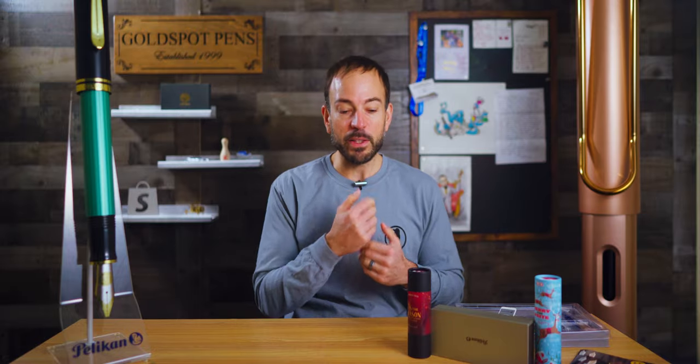Welcome to The Right Stuff from Goldspot Pens, a podcast that guides you from pen noob to aficionado in less than 20 minutes. I'm your host, Tom Otto. In this episode, we'll take a look at the top five pens of December 2023 and recap the year that was in the world of fine writing. Hang out until the end and I'll give away something on my desk.